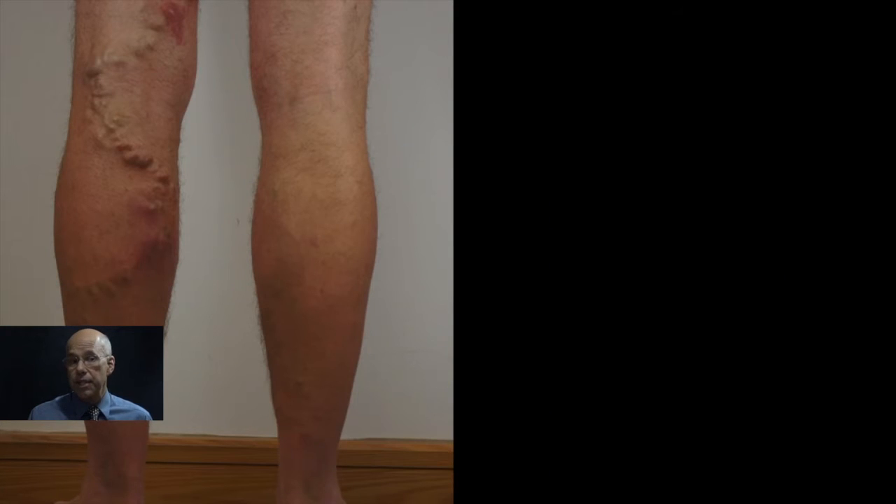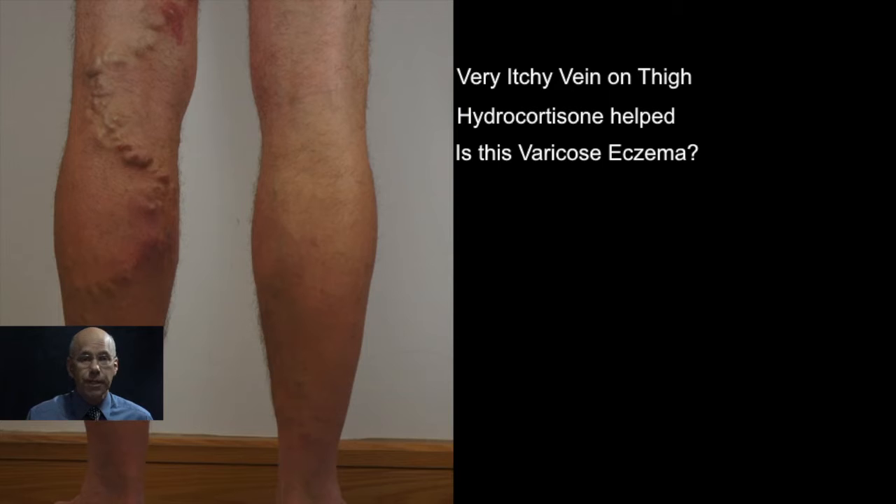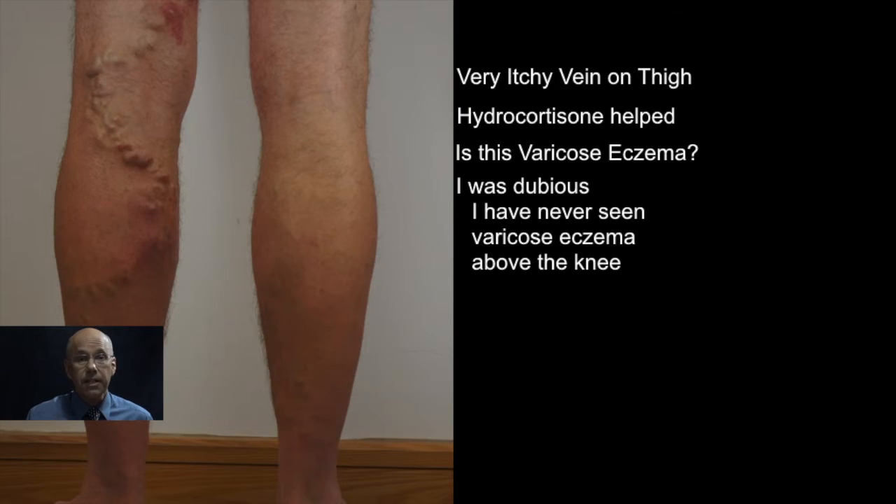I met Steve at the beginning of the year. He told me that he had a very itchy vein on his thigh that was driving him mad and he was finding it difficult to continue with his work as a lorry driver. He had been told to use a hydrocortisone cream and he asked me whether he could have varicose eczema on his thigh. I was pretty dubious because I have only seen varicose eczema near the ankle or elsewhere on the calf, below the knee.